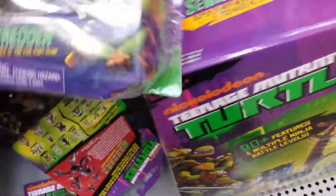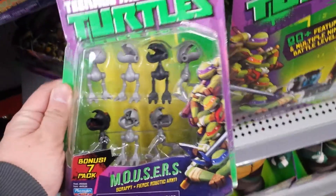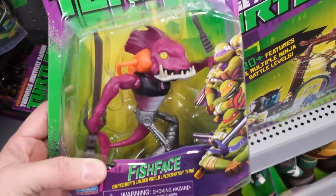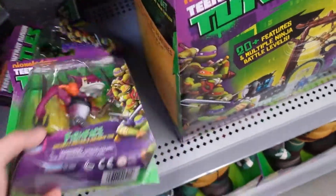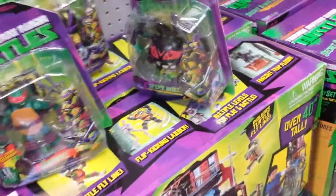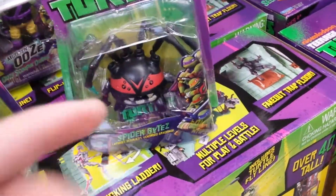Fish Face is down here, and they have the Mousers — this guy was impossible to find for a very long time, so that's cool. So if you're looking for turtles, check out Walmart — you'll probably see all that. Adios!